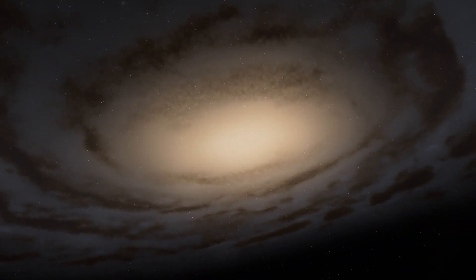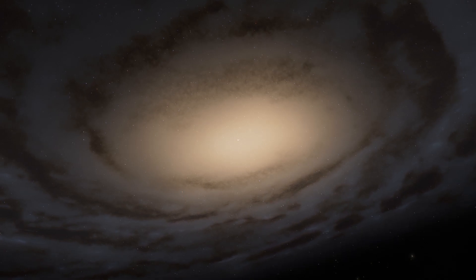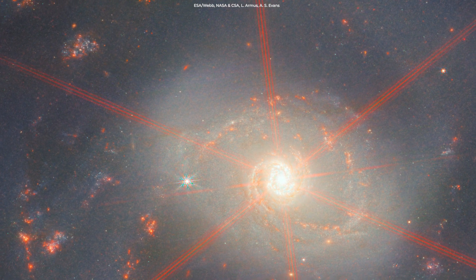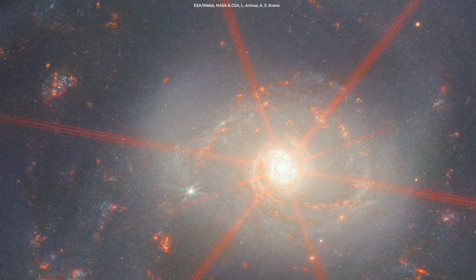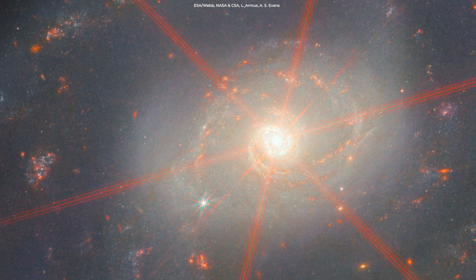This is one of the best-studied AGNs in the sky, but up until now it's been so difficult to analyze due to the presence of a great deal of dust. However, Webb's super-sensitive infrared capabilities have been able to peer through the dust and reveal previously unseen details.